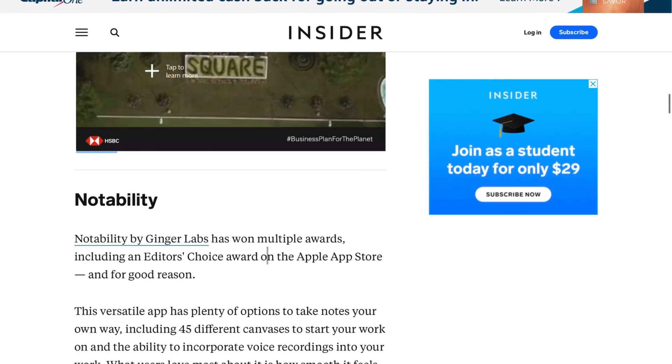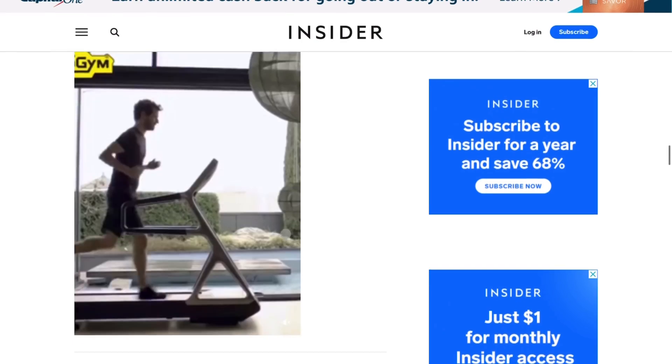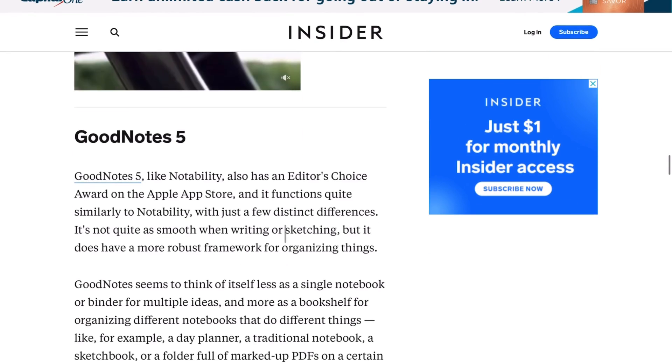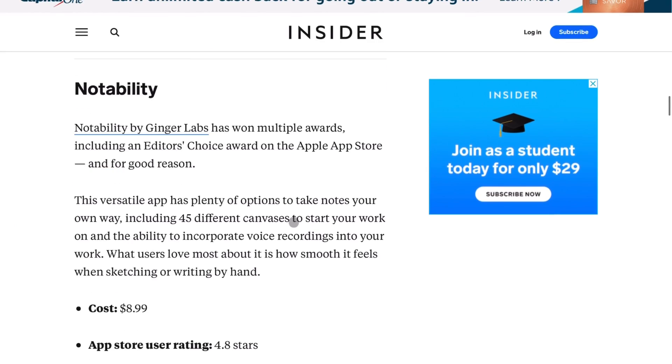Look at this — multi-awards, that's sounding pretty good. What else is there? $8.99, what? There's got to be another one, not as expensive. Good Notes 5 — probably take some good notes with that. It's got a bunch of stuff. $7.99 too? Oh my god.